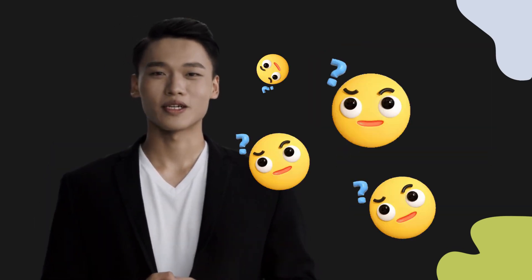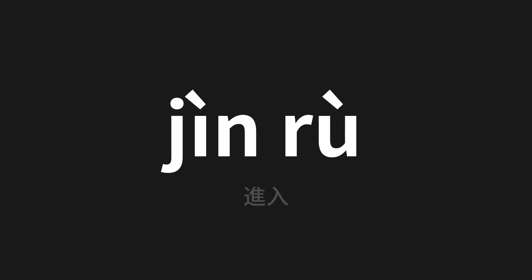Welcome to this pronunciation video. Today we will be focusing on a new word that you might find challenging or intriguing, so let's dive into today's word — jìn rù | 進入 — which means 'enter' in Chinese. Let's say it all together.